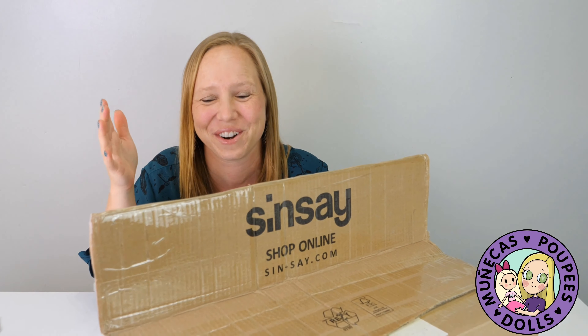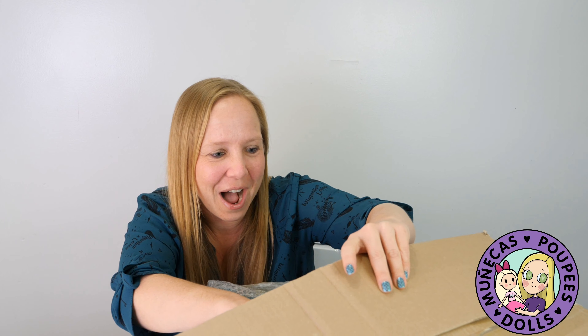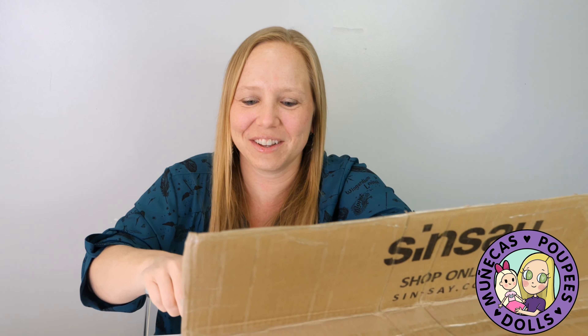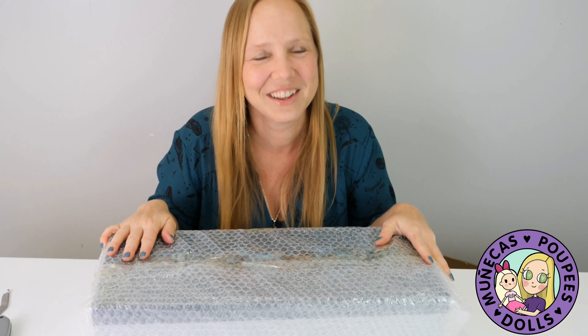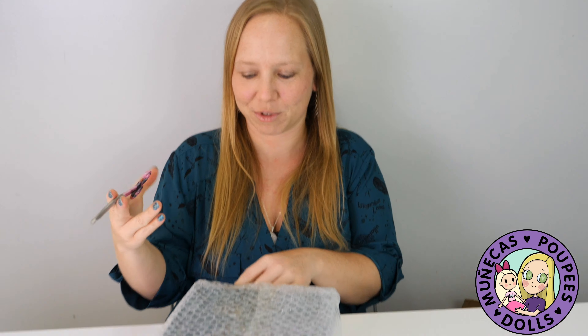This is the hardest time I've ever had getting a doll out. I'm thankful she's packaged this way because she was safe for her long journey, but I cannot get her out! Okay, she's out! I have to fast forward through all that. I should have been using my new scissors — I'm too excited.